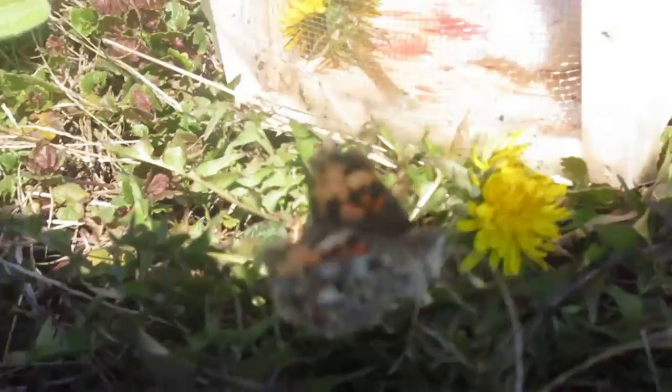Painted Lady Butterflies are found on almost every continent in the world, and they really help the environment! They pollinate flowers and plants!